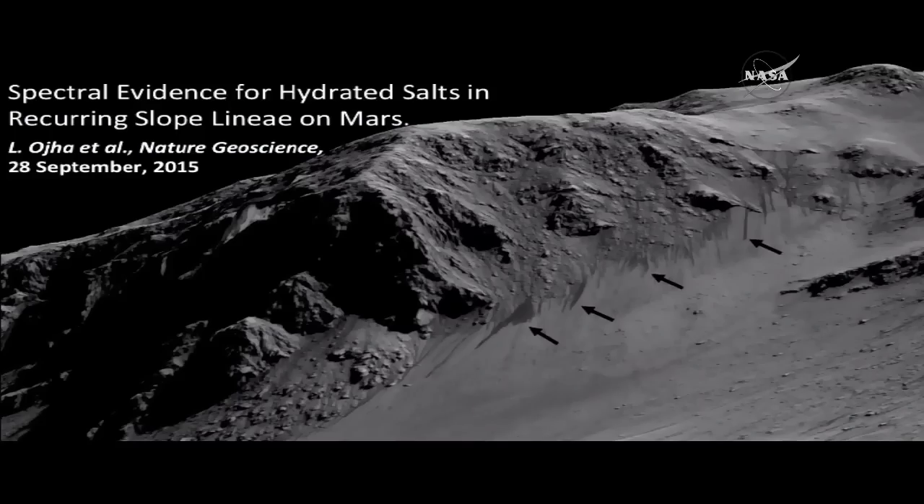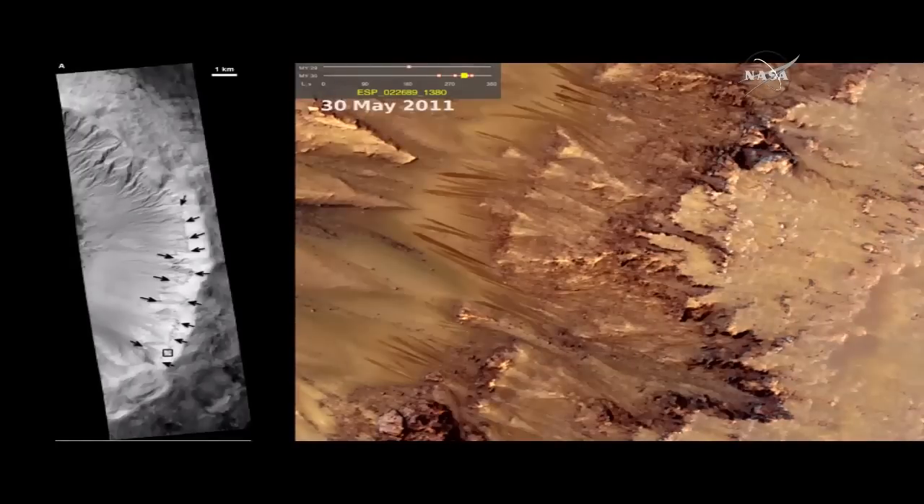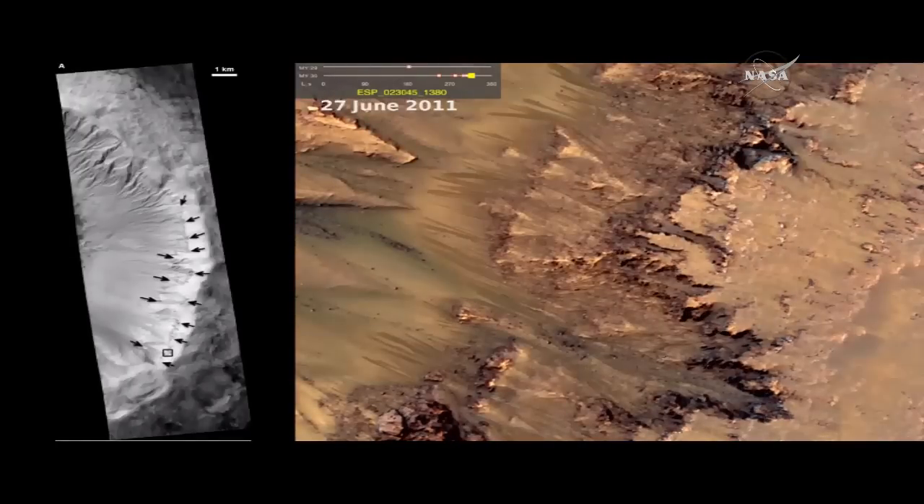These are dark streaks that form in late spring, grow through the summer, and then disappear by fall. They actually begin way up near the tops of this hill here, and they flow down over the bedrock, and when they flow out onto the fans at the bottom, that's where they stand out most distinctly. So these are the features we're talking about. This will show you a little animated GIF that shows you the time sequence of these features.